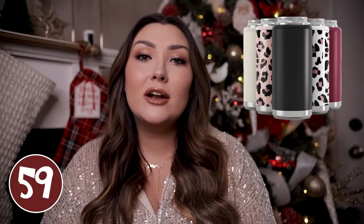A can koozie is a great stocking stuffer — these are super affordable from Amazon, I believe around $12, and you can get them in a lot of different patterns. I would probably just do plain black for any of the men in my life, but especially during summer time these come in handy so much. This one fits a slim can or seltzer can, but I will try to link one for a traditional beer can as well and maybe even a beer bottle.